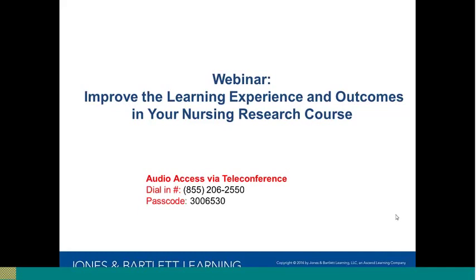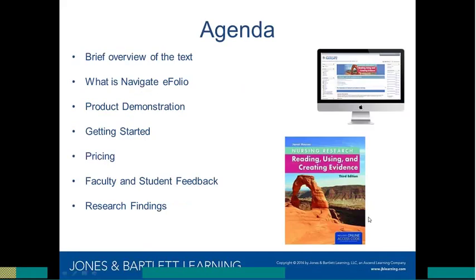Thanks, Tanisha, and I want to welcome everyone to today's webinar, Improving the Learning Experience and Outcomes in Your Nursing Research Course. My name is Jennifer Stiles. I'm the Senior Marketing Manager for Nursing here at Jones & Bartlett Learning, and I'm joined by my colleague Mary Colleen Liberti. She's the Technology Product Manager here, and in the middle of the presentation, she'll conduct a live product demonstration of Navigate eFolio.